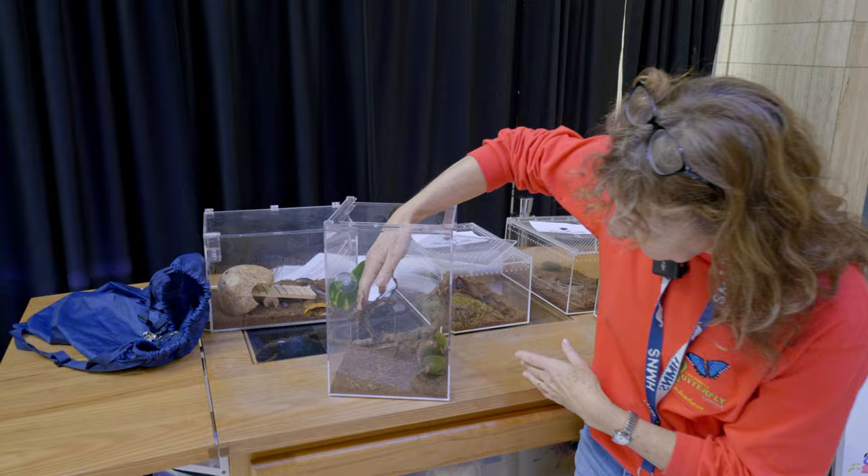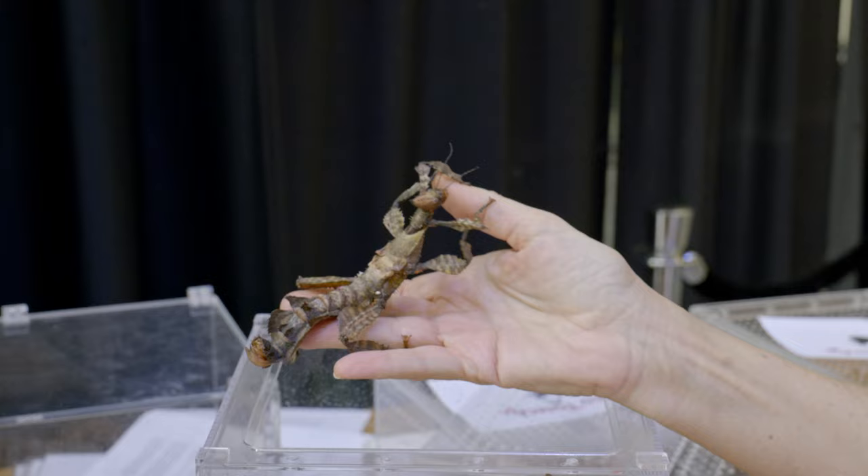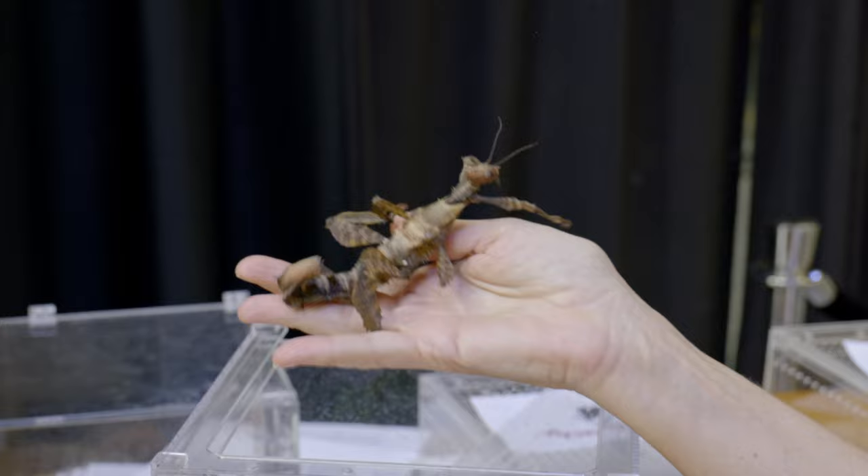You can see that they are very well named because they are prickly and they do look like a stick, and that is their first line of defense — their camouflage. You can see that they're very hard to identify, especially from a distance if you're not particularly looking for them, and they have legs that are even quite leaf-shaped.